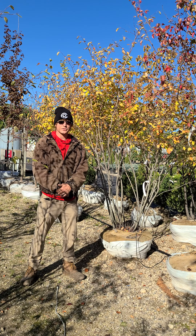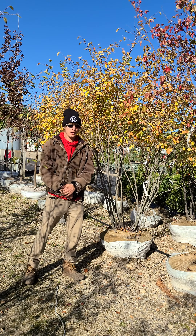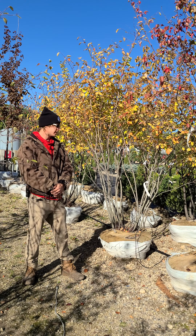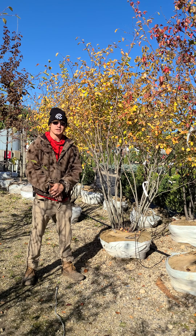Hi, I'm Keith from Countryside Nursery and today's plant of the week is the Autumn Brilliance Serviceberry. These trees can come in either a clump form like this one here or a single stem.